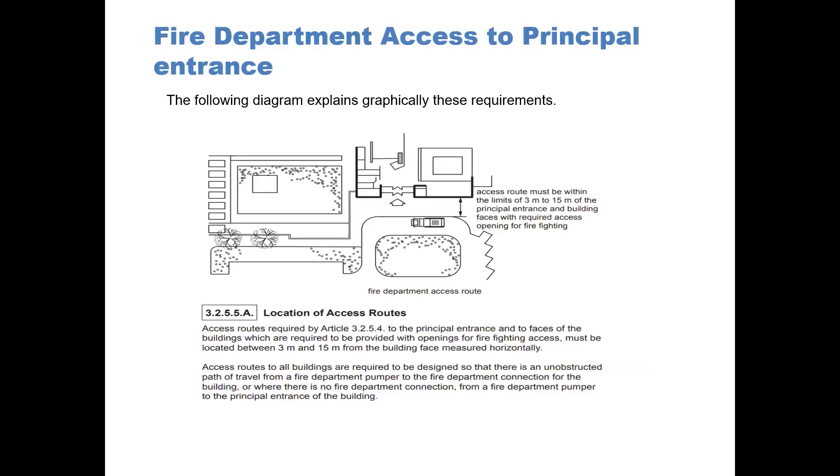On the diagram, you can see that the access route must be within the limits of 3 meters to 15 meters maximum to the principal entrance and to the building faces with required access openings for firefighting. This diagram explains this graphically.